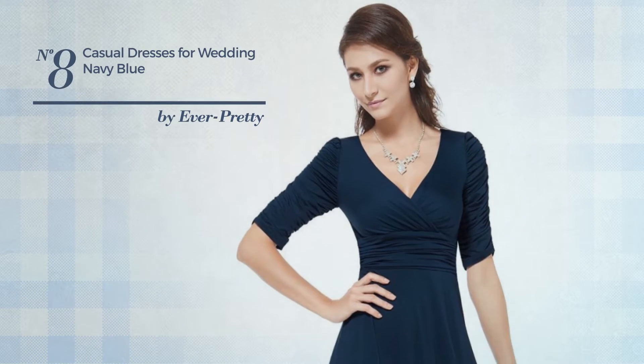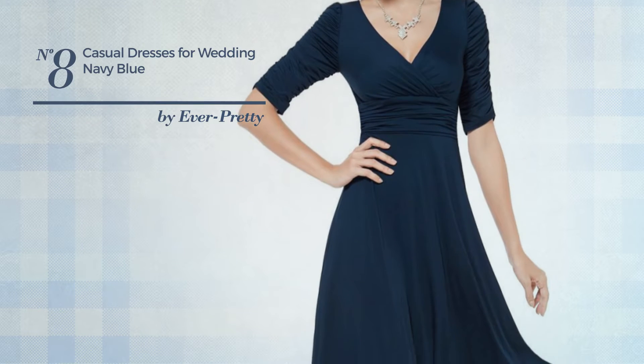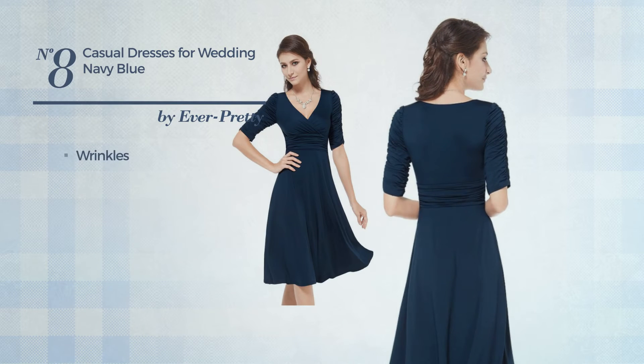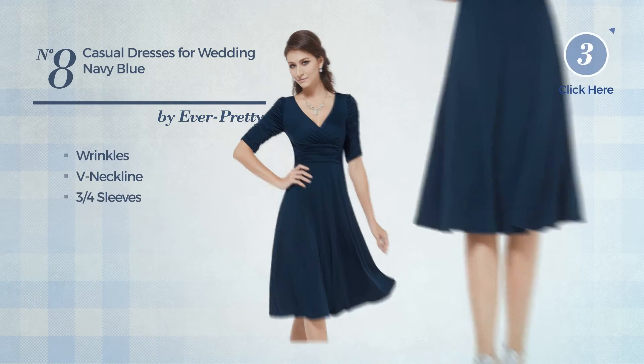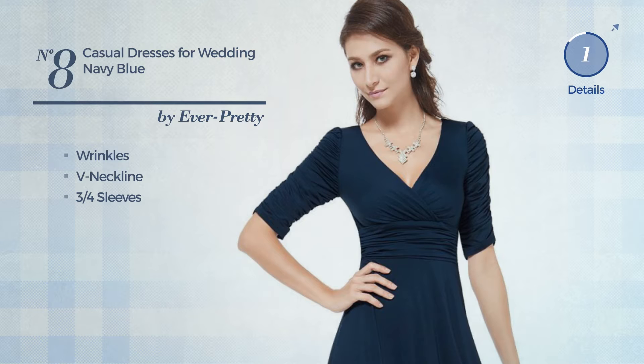An all-cocktail dress featuring a versatile style, produced with stretch material, styled with wrinkles. This dress includes a V-neckline and three-quarter sleeves. Available in 16 other colors.